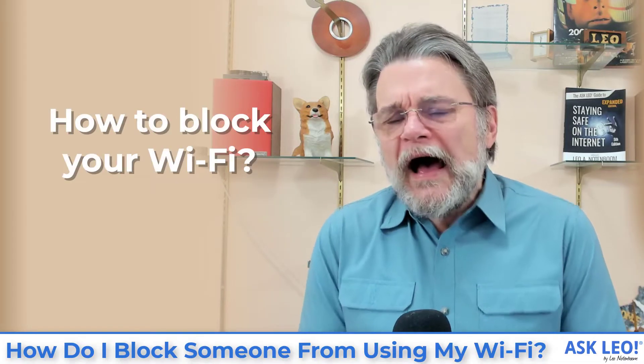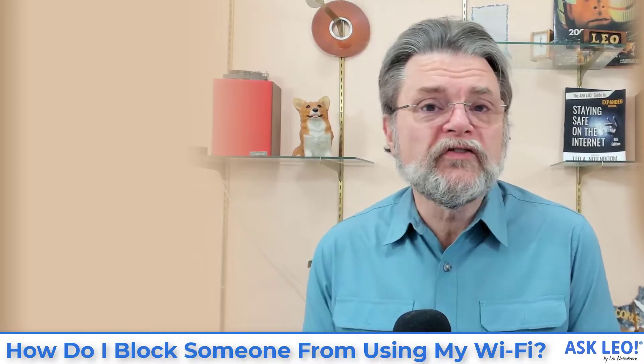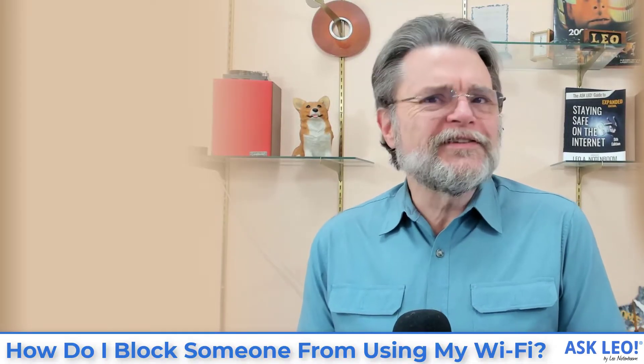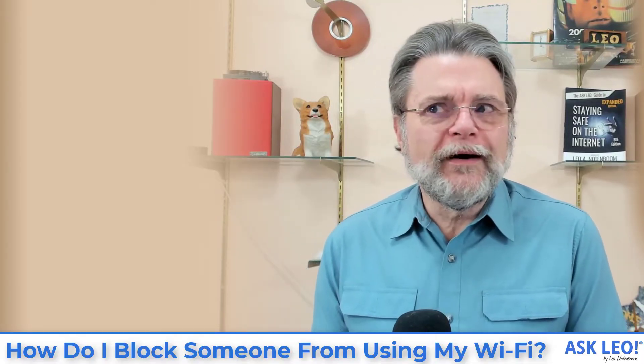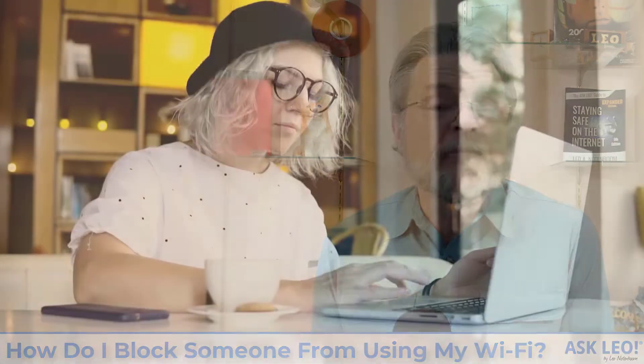So how do you do this? How do you block someone from using your Wi-Fi? It's a common, common issue and an important one, especially in dense housing situations where you can fire up your laptop and see dozens, if not hundreds of Wi-Fi access points out there. Somebody could see yours — what prevents them from connecting up?